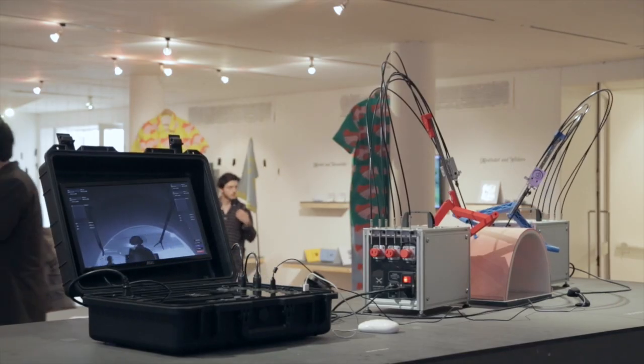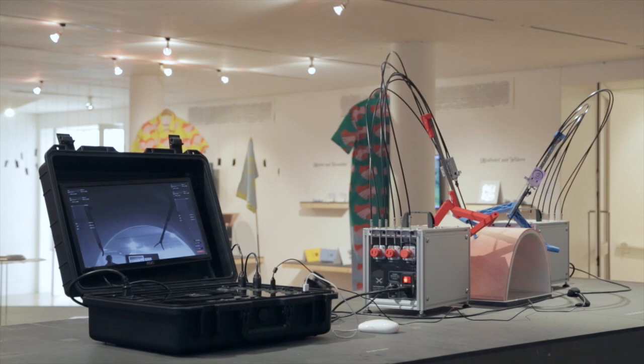On display is a DIY surgical robot that I've built myself from off-the-shelf parts and by using easily accessible technologies like 3D printing and laser cutting.